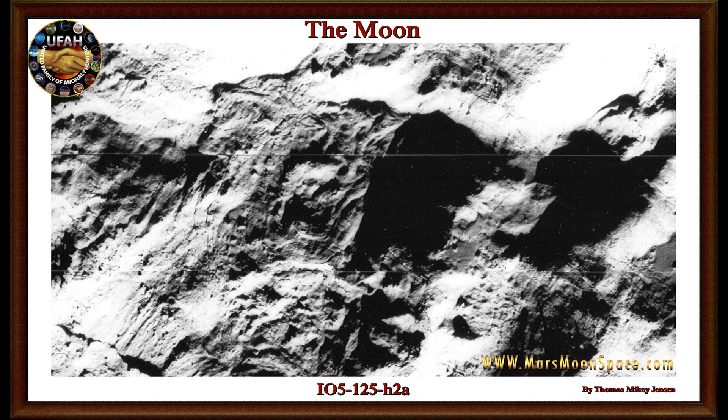Hi, this is Thomas from Mars Moon Space TV. We are back on the moon and we are looking at an image from the Lunar Orbiter 5 series. This is an amazing image. Looking at it, you will see something is fishy, and I have prepared an image with some color added to show what I'm seeing. There are a lot of things going on — I think we're looking at an inhabited moon here.